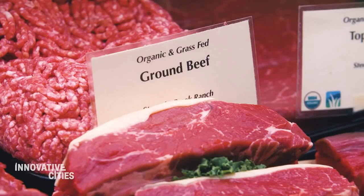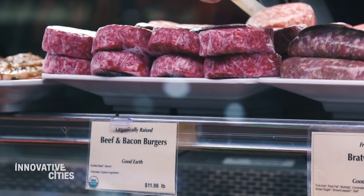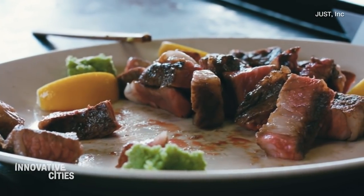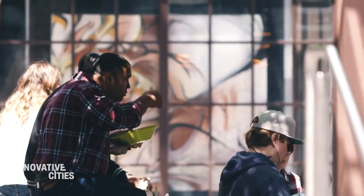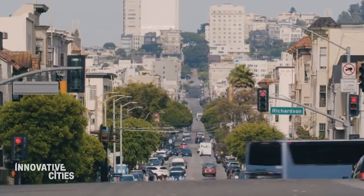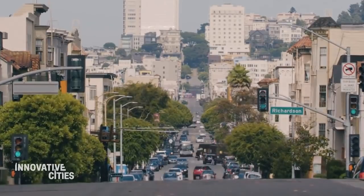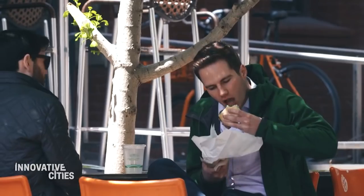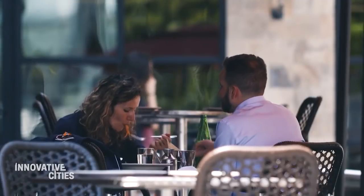But some say this meat could one day be part of a solution that goes far beyond your local grocery store. According to the UN, meat consumption is one of the biggest factors contributing to climate change and world pollution. They say changing these consumption habits could be the single biggest way to reduce your carbon footprint. It is weird, but what's even weirder is doing the same thing we've always done and screwing up the world. Lab-made meat could change our perception of food as we know it.